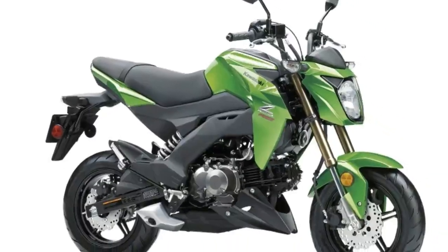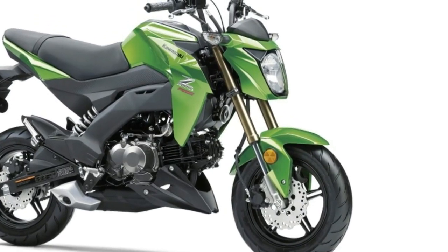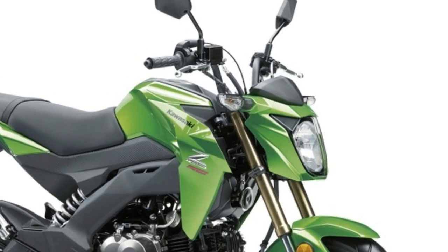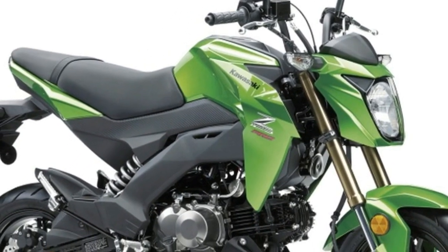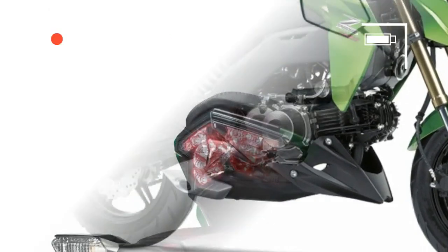Of course, if you need to hit the freeway, this little bike won't cut it. But it's so small and inexpensive, we could see owning one and parking it right next to a full-size bike as a spunky little errand hopper. Best of all, the Z125 should return close to 100 miles per gallon.